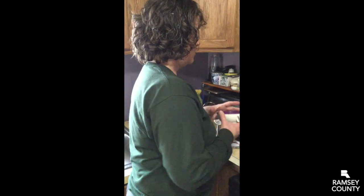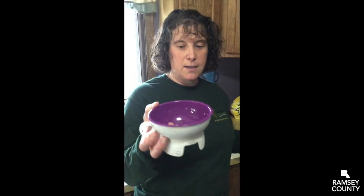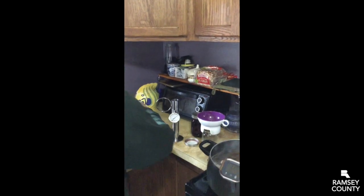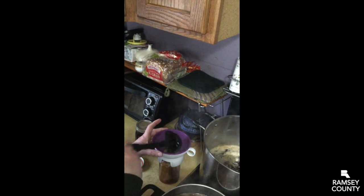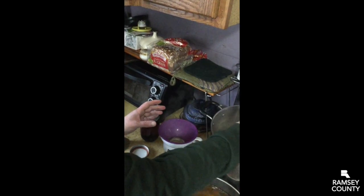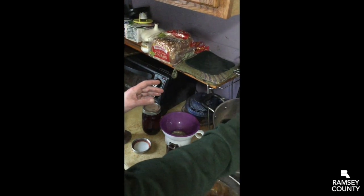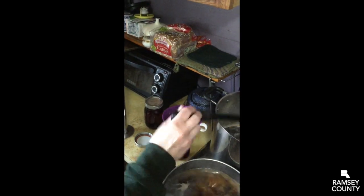Once we're ready to can, we just need a jar — this is just a regular canning jar. I've got my handy-dandy funnel here so I will make less of a mess, though sometimes I still make a mess. I'm just going to scoop out of my pan and into the jar. We're going to fill it all the way up to the screw band — we definitely want a whole jar of syrup, not a half jar.